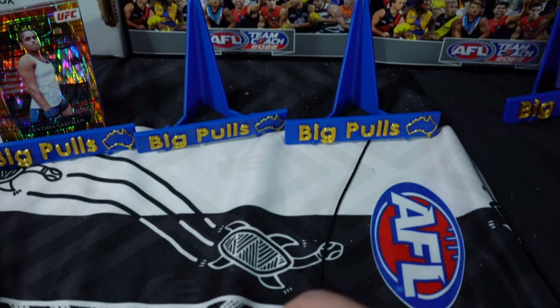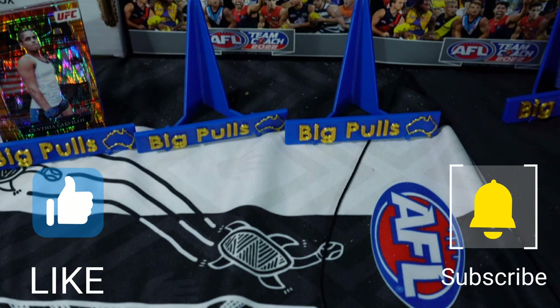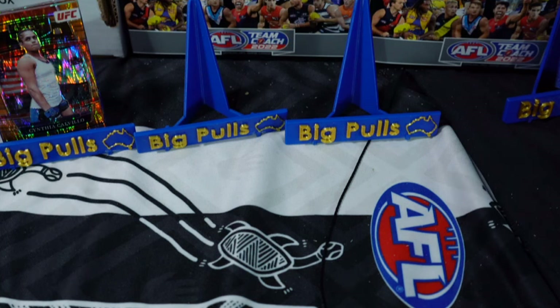I'll get another one in a week or two and see if we can hit something big. In the meantime, I'll have some more Optimum, most likely a Chronicles Hobby, and see what else — might get some cricket in there. Anyway, if you enjoyed the video, hit like; if you're new around here, subscribe to the channel. Thanks for your time, cheers for watching — I'll catch you on the next one!